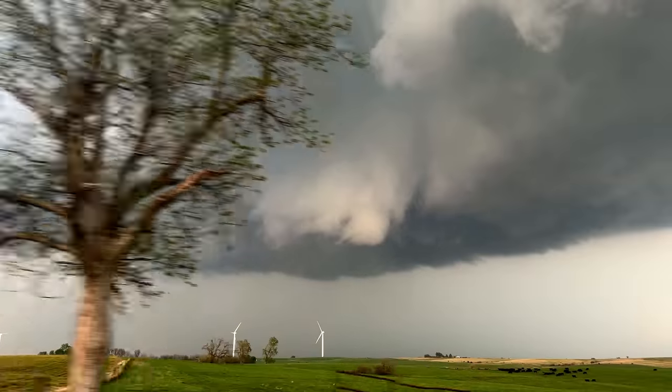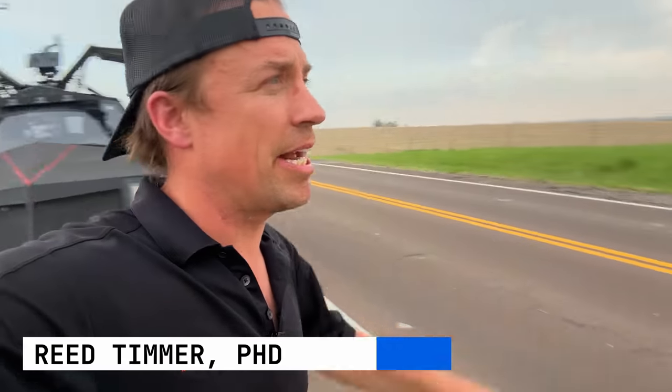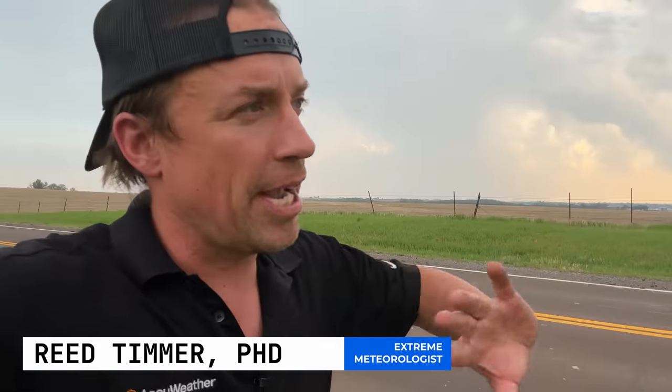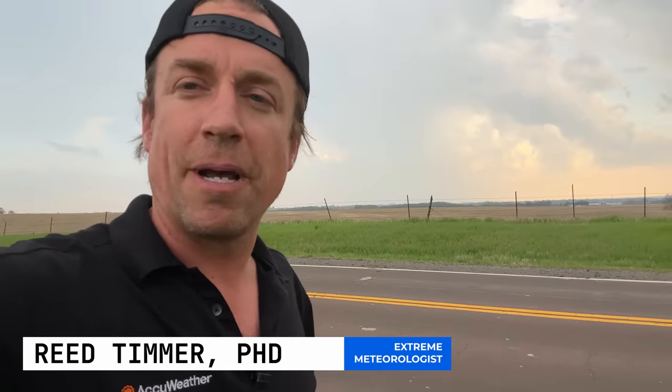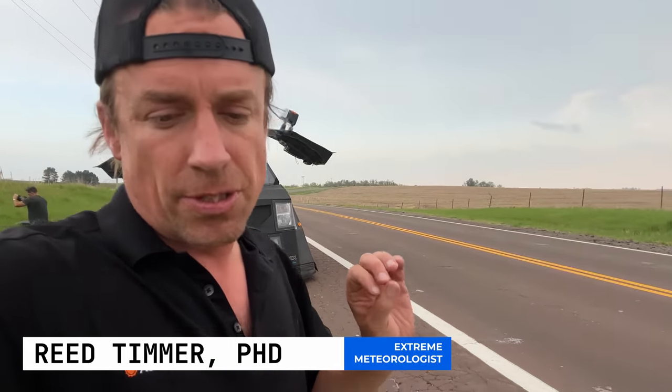Earlier in the day, team leader Reed Timmer makes a dire prediction. There's the Dominator 3. This is the line of supercell storms that we're targeting. When you get a warm frontal zone reinforced by an outflow boundary, these are the types of setups that often lead to those most prolific, nearly stationary wedge tornadoes.